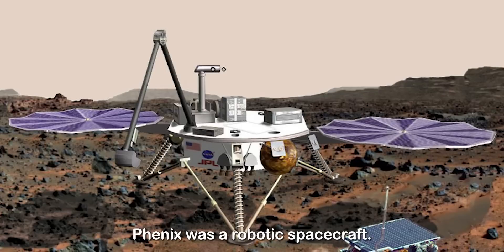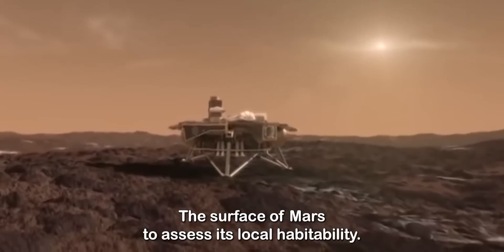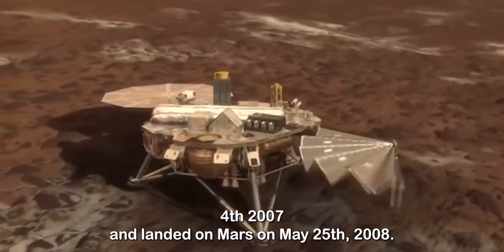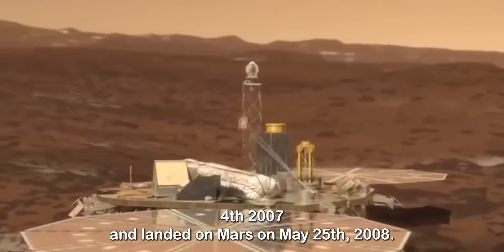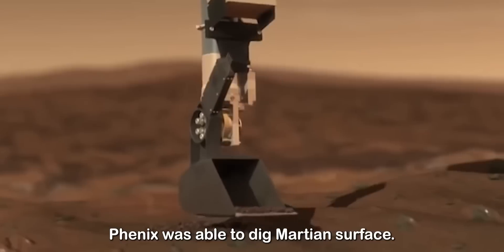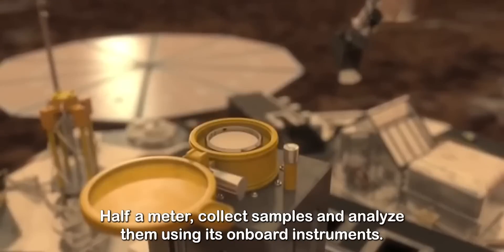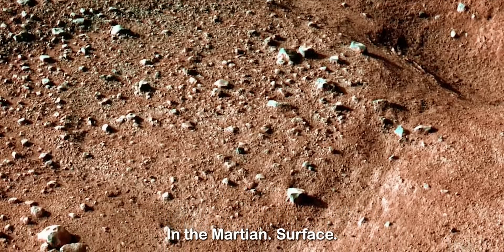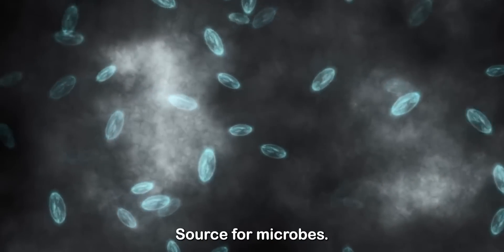Phoenix was a robotic spacecraft sent to the surface of Mars to assess its local habitability and research the history of water. The lander was launched on August 4, 2007, and landed on Mars on May 25, 2008. Equipped with a robotic arm, Phoenix was able to dig the Martian surface up to half a meter, collect samples, and analyze them using its onboard instruments. The lander verified the existence of water ice in the Martian surface and found traces of perchlorate, a chemical compound that is a possible energy source for microbes.